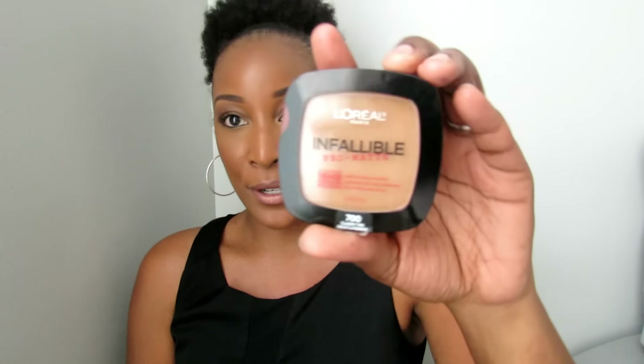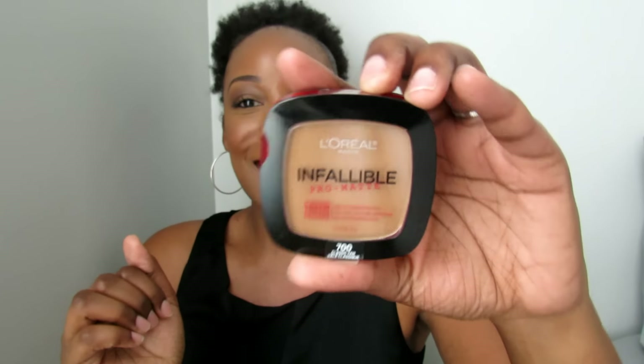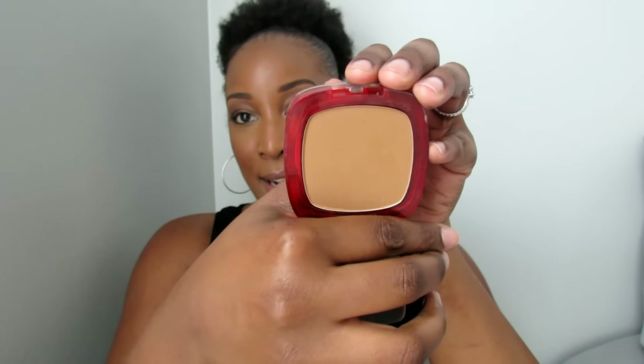Another item I picked up is from the drugstore. I was kind of skeptical to get this, but I went ahead and grabbed it anyway. It's the L'Oreal Infallible Pro Matte 16 Hour Powder. I already broke mine. It's in the shade Classic Tan 700. I always thought it was going to be too dark, so I looked at a couple of videos and decided to go ahead and grab it. I actually do like this powder — it's really nice.